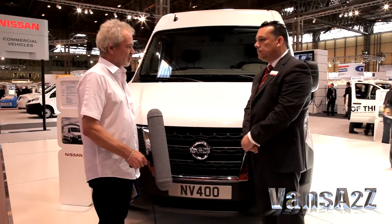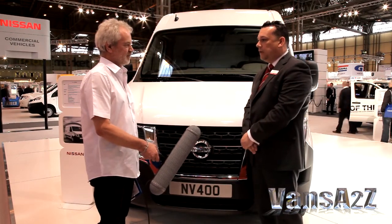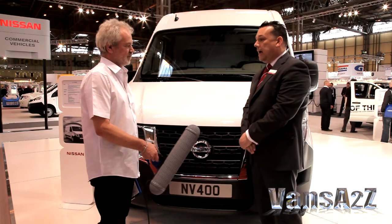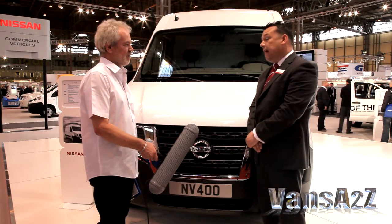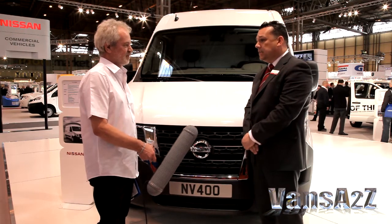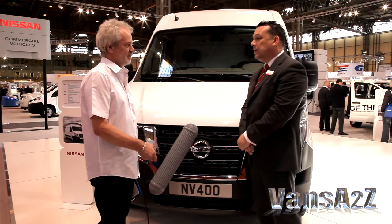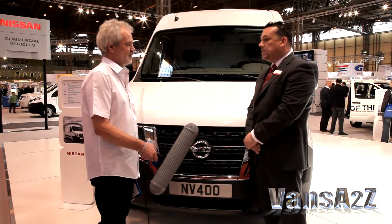And some of the conversions are factory built, I believe? Yes, they are. Certainly some of the conversions in terms of the tipper solution and the drop side are direct from factory, as they are indeed on our Cabstar range, where we've got a vehicle here today which is a Scatalini tipper conversion, actually manufactured within the plant within a VIA near Spain.